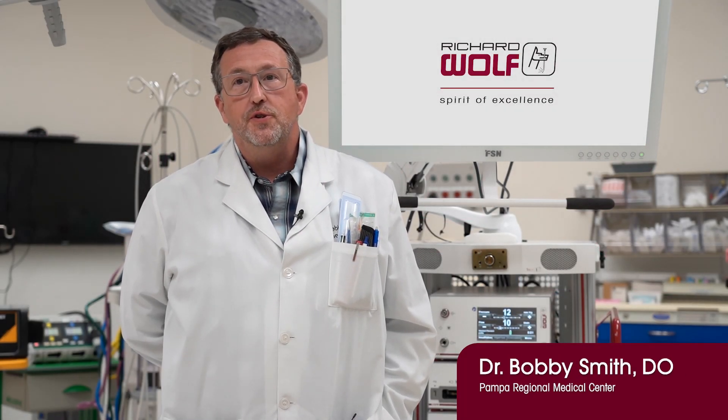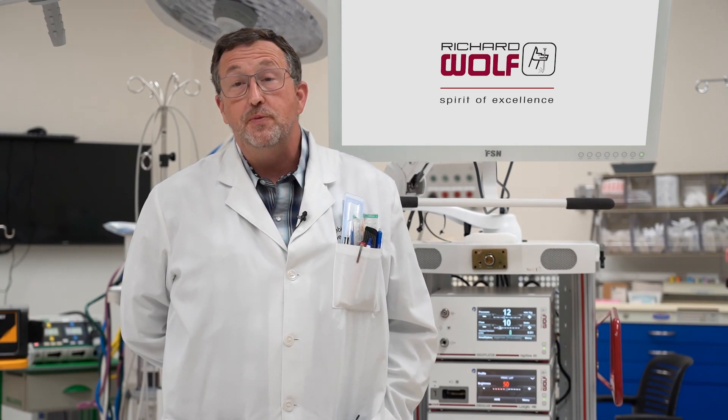My name is Bobby Smith. I'm a general surgeon. I practice in Pampa, Texas. I grew up in a small town in Central Texas, did my surgical residency in Detroit, and I've practiced all of my career since I finished residency in smaller communities. In fact, a fair portion has been spent here in Pampa.